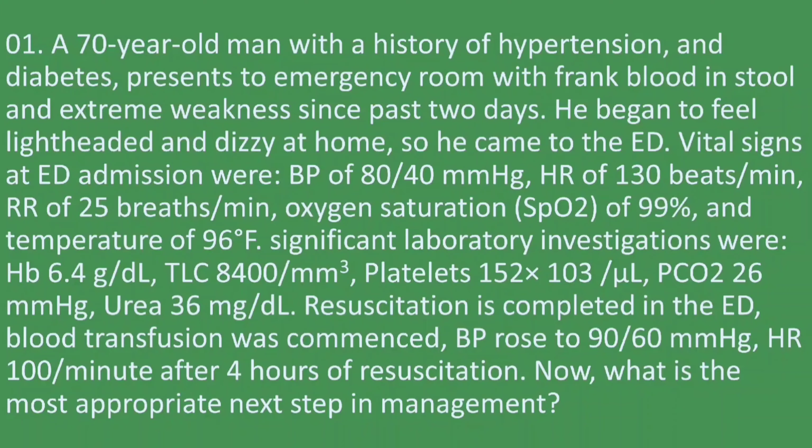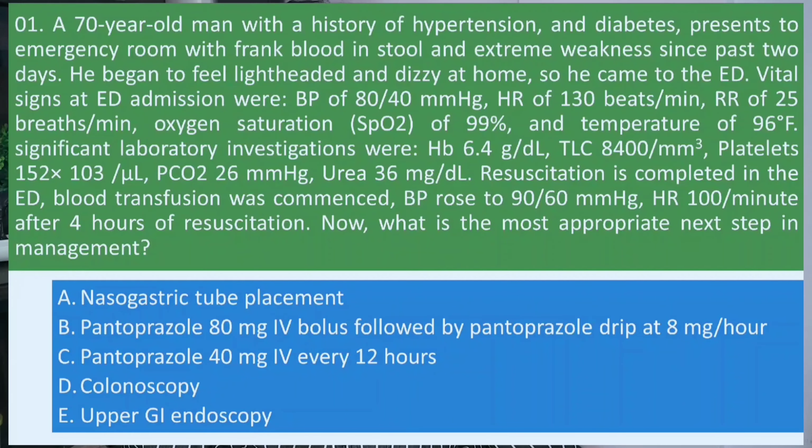Resuscitation was completed in the emergency department and blood transfusion was commenced. BP rose to 90/60 mmHg and heart rate to 100 per minute after four hours of resuscitation. What is the most appropriate next step in management? Options: A) Nasogastric tube placement, B) Pantoprazole 80 mg IV bolus followed by pantoprazole drip at 8 mg per hour, C) Pantoprazole 40 mg IV BD, D) Colonoscopy or endoscopy, E) Upper GI endoscopy.